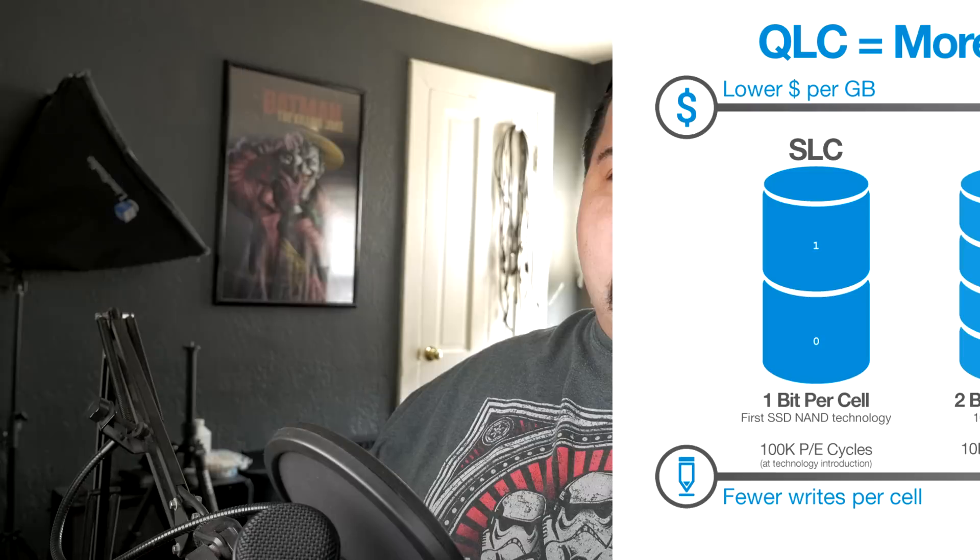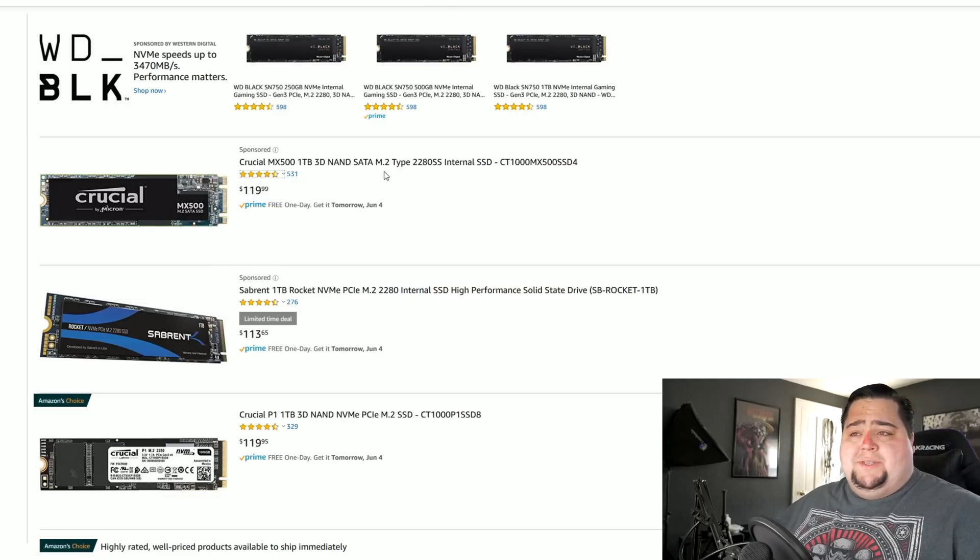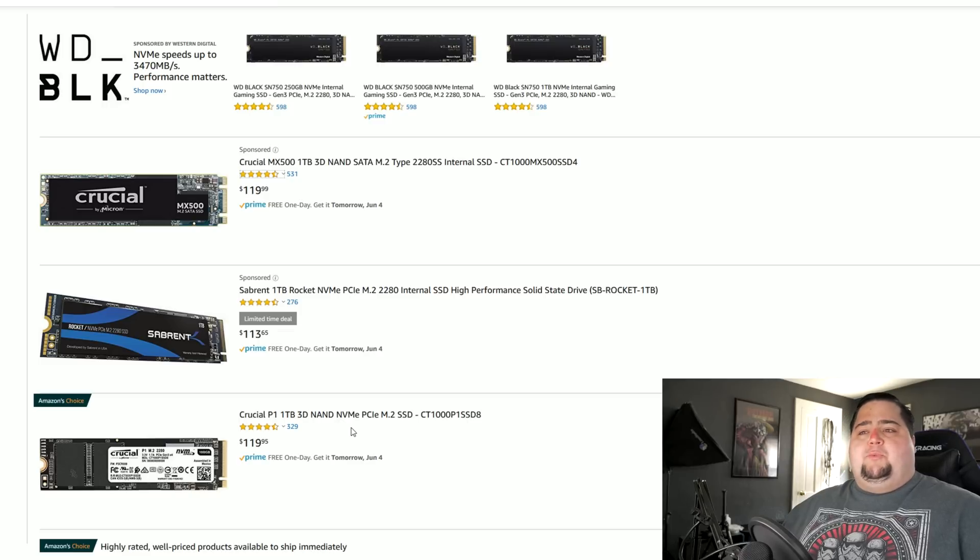Taking a quick look on Amazon — and I'll have links down below to all the SSDs we talk about — here's a Crucial MX500, a SATA M.2 SSD, one terabyte that sells for $120. And down here you can see an NVMe drive, which would be considerably faster — NVMe drives compared to SATA M.2 are usually anywhere from three to five times faster — and it's actually selling for the same exact price. I'm currently using one of these for my C drive, my boot drive on my main PC with the 9900K, and I've been using it for about six months now. My boot speeds have never been faster.